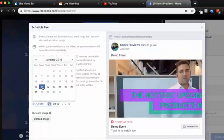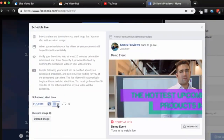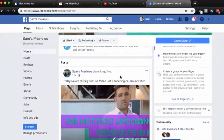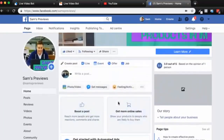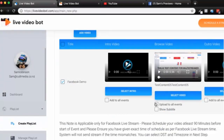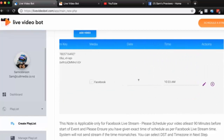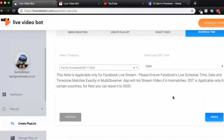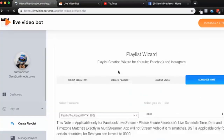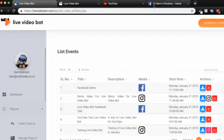On Facebook I add the event title — 'Demo Event' — then click schedule, set the time to 11:15 a.m., upload my thumbnail, and click schedule, just like scheduling a standard Facebook Live event. That schedules it for 11:15 a.m. Back in Live Video Bot, I choose today's date and set it to 11:15 a.m., click next, then click finish. It shows the scheduled time and I click 'Yes, I agree.'